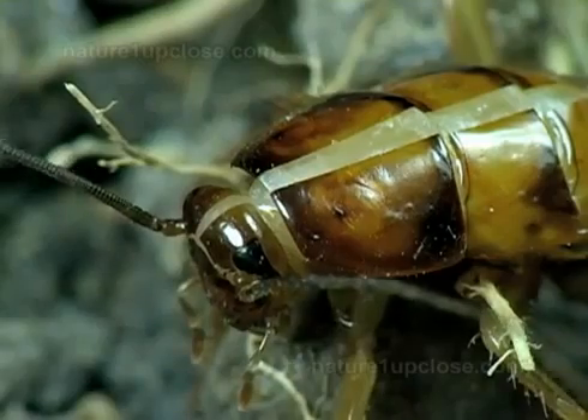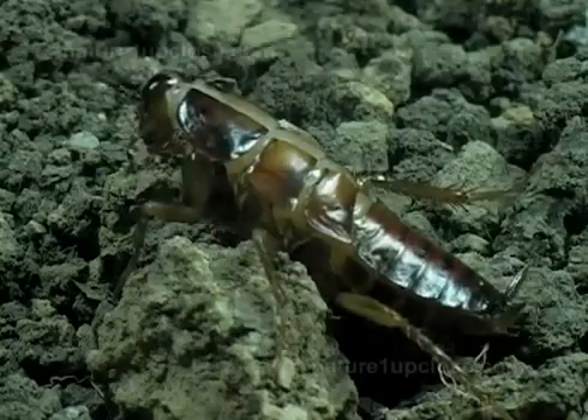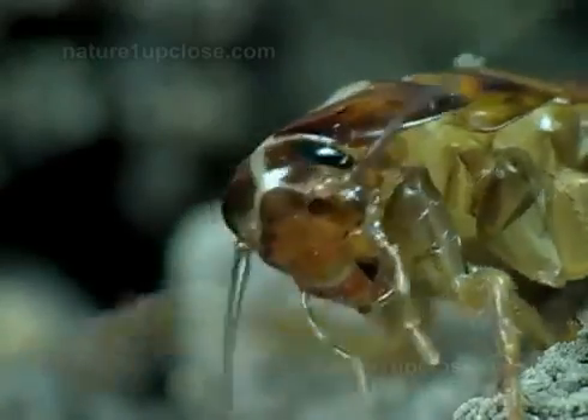This is a juvenile American roach molting its skin. They experience partial metamorphosis. The nymphs look like the adults but without the wings.